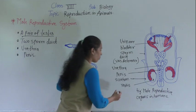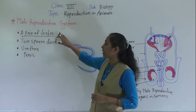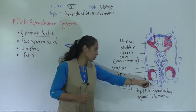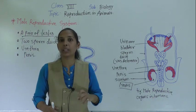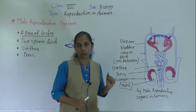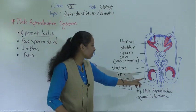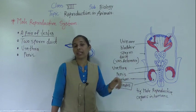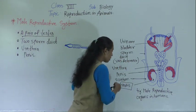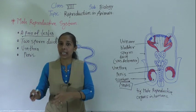Let's discuss about the first one — testes. Testes is singular and testes is the plural form. A man has two testes which are oval in shape, and they are situated in a sac-like structure. The testes are oval shaped and are situated in one muscular pouch called the scrotum, which is located outside the abdominal cavity.